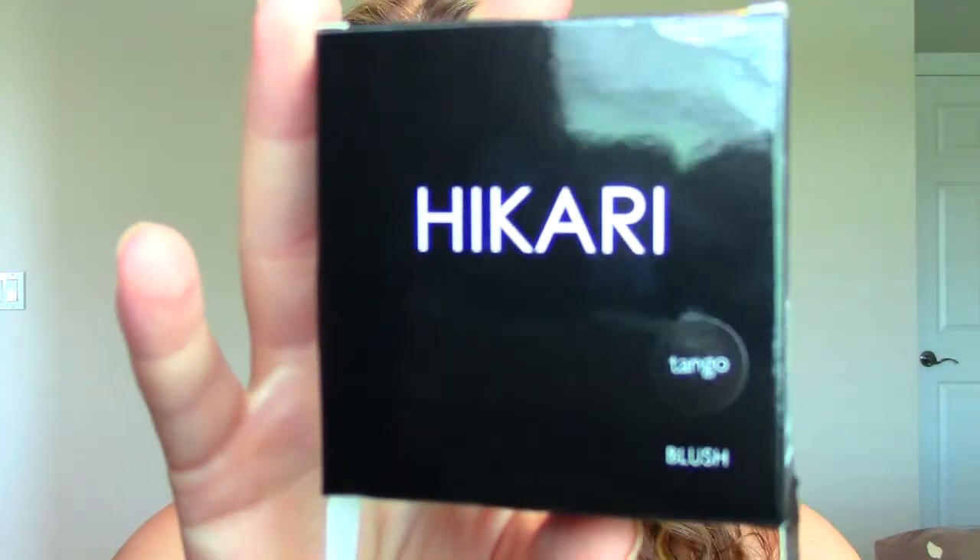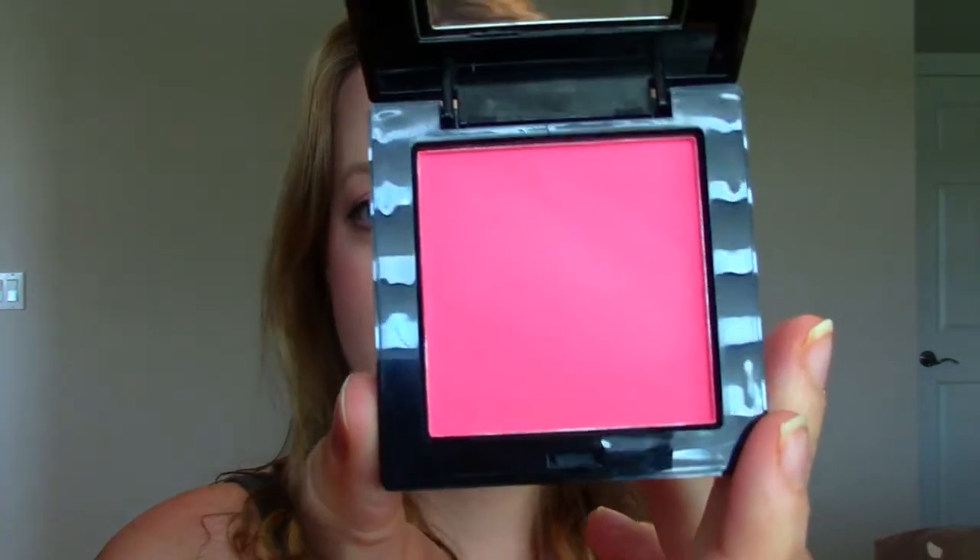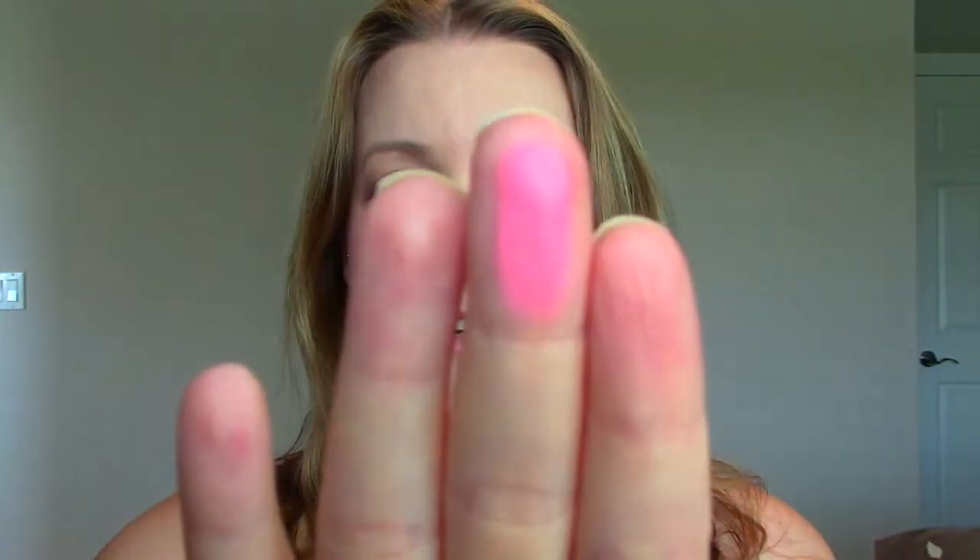The next one looks full size — I believe it is. It's by the brand Hikari in the color Tango. I got really excited when I opened this. It's a blush. Look how pretty that is — the packaging and the color are so perfect for spring and summer. It's a beautiful, vibrant, coral-pink color. Just gorgeous and it doesn't seem powdery at all. I've yet to try it on my cheeks but I'm really happy with it. That's worth $10 probably all on its own.